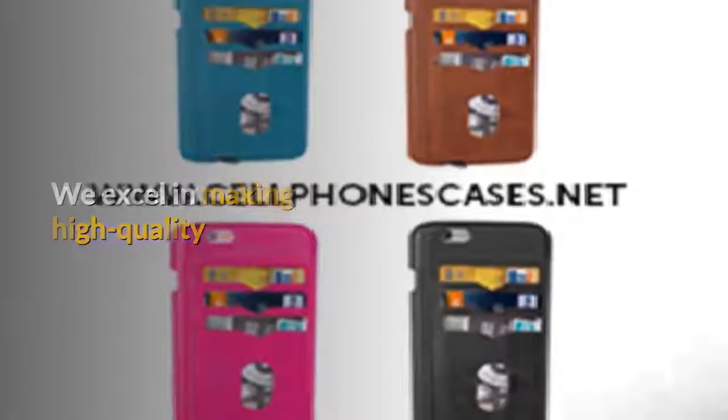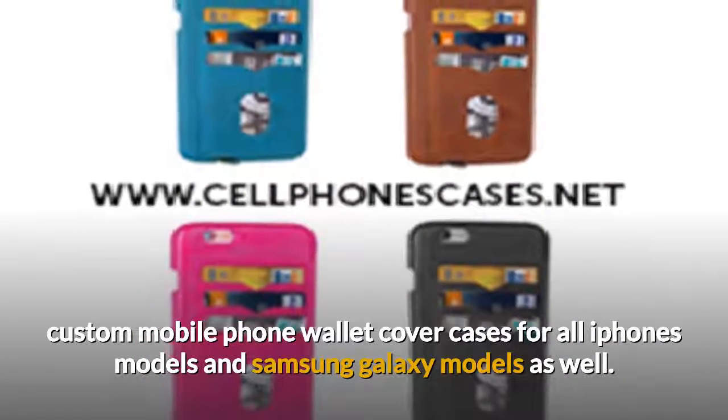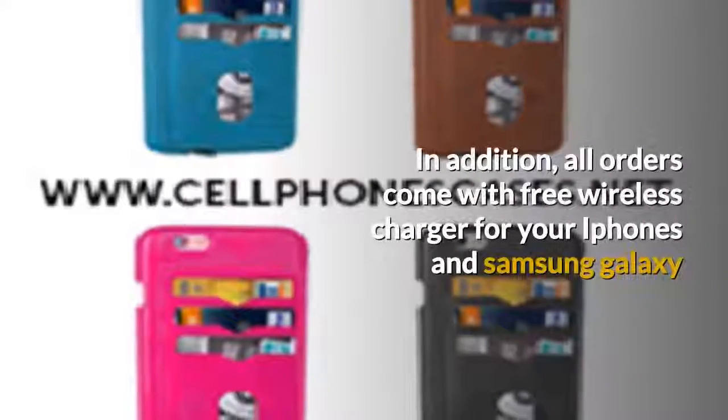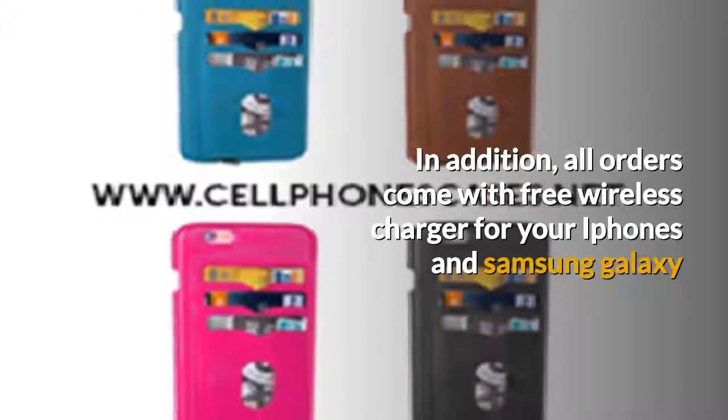We excel in making high-quality custom mobile phone wallet cover cases for all iPhone models and Samsung Galaxy models as well. In addition, all orders come with a free wireless charger for your iPhones and Samsung Galaxy.